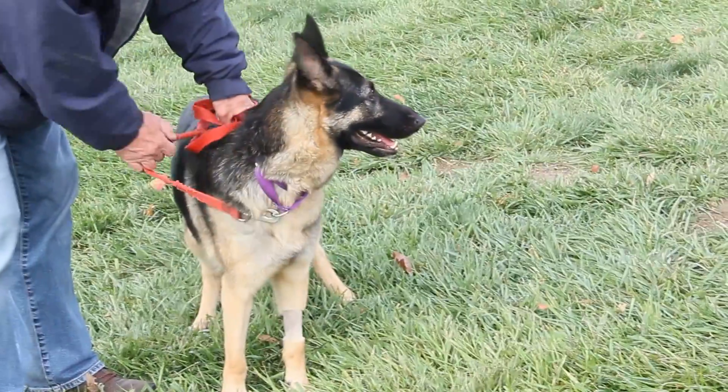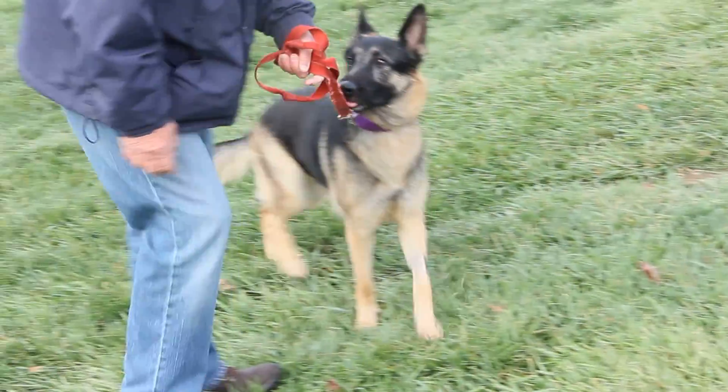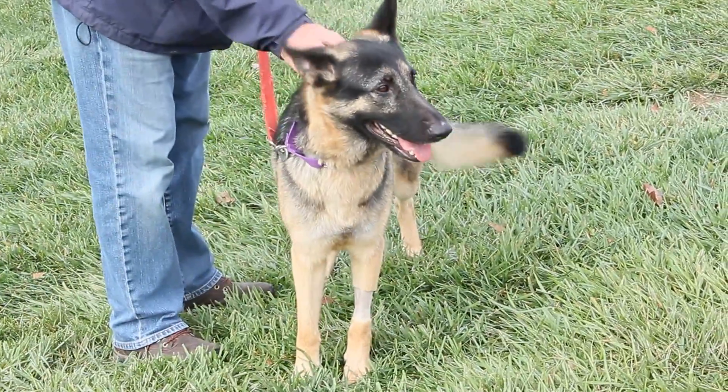She is just a beautiful dog, both inside and out, who definitely deserves a second chance at a loving new home. She's going to make someone a wonderful new pet.